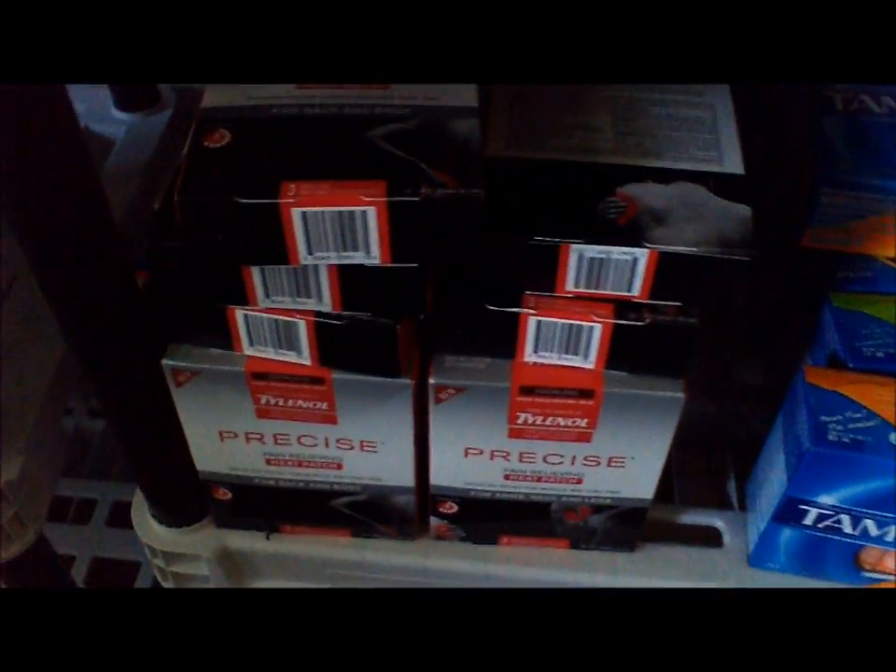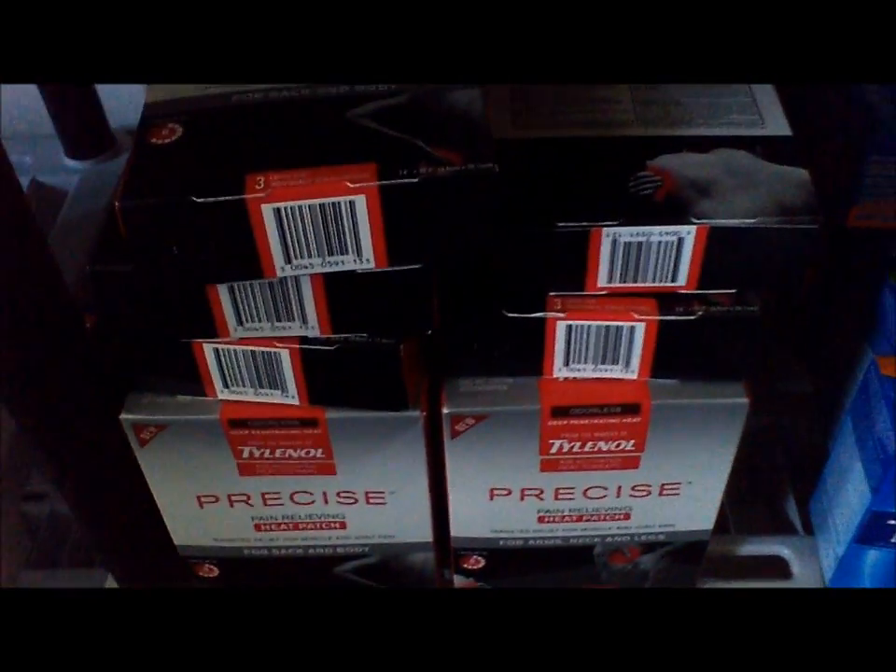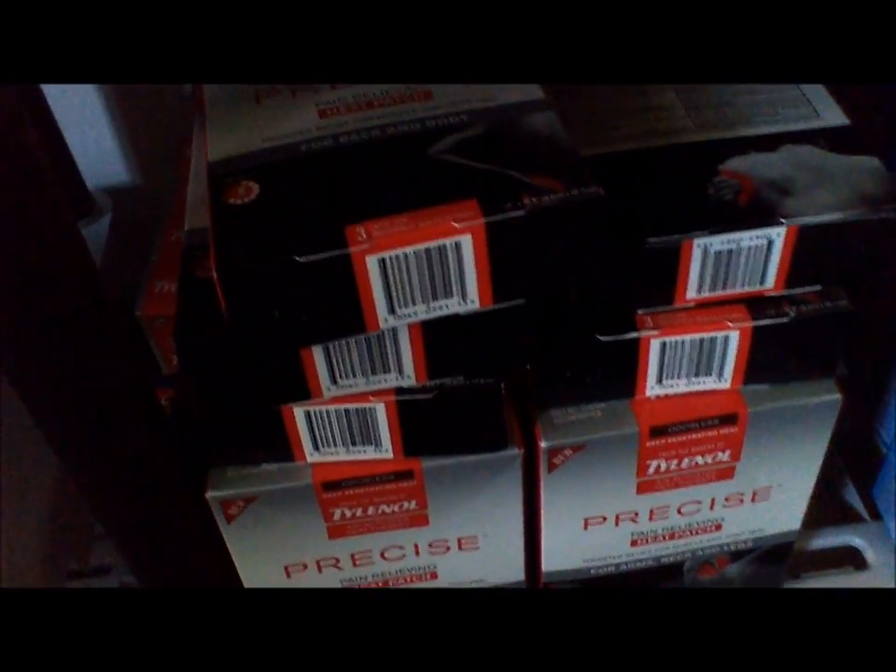My Tylenol Precise. And ladies, if you have cramps, use one of these — put them on your belly and go lay down somewhere. Oh, here's some more paper towels, my Viva paper towels. Some more Puffs.